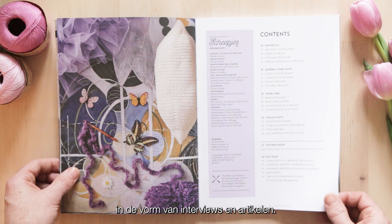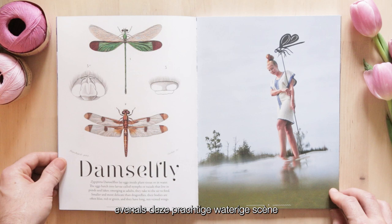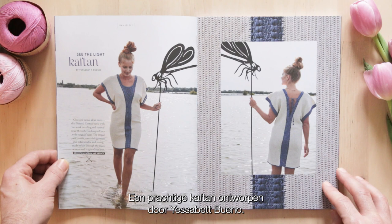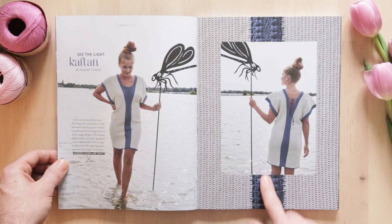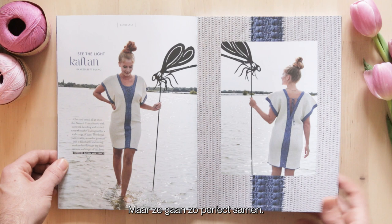Chapter number one: The Damselfly. I love all of the illustrations, as well as this gorgeous watery scene and this stunning crocheted kaftan. A lovely kaftan designed by Jezebet Bueno. You can see the gorgeous stitch definition and this lovely damselfly-inspired stitch running down the center of the page. Really gorgeous. This is made in Scheepjes Legacy and also Katona - who'd have thought they went together, but they go so perfectly.